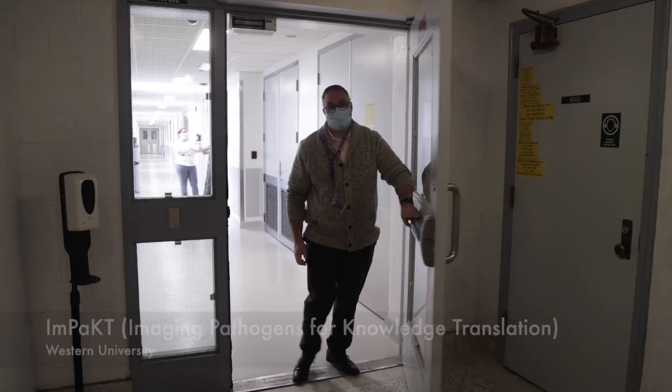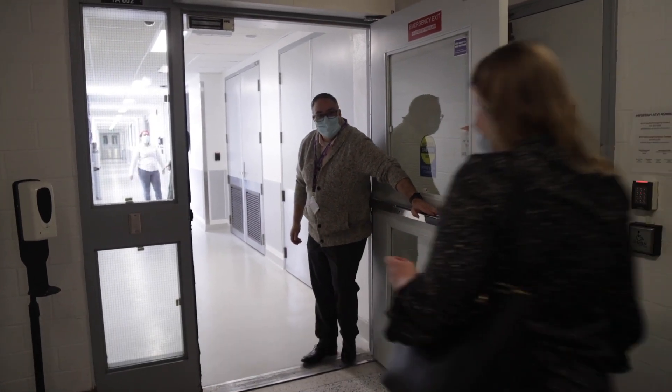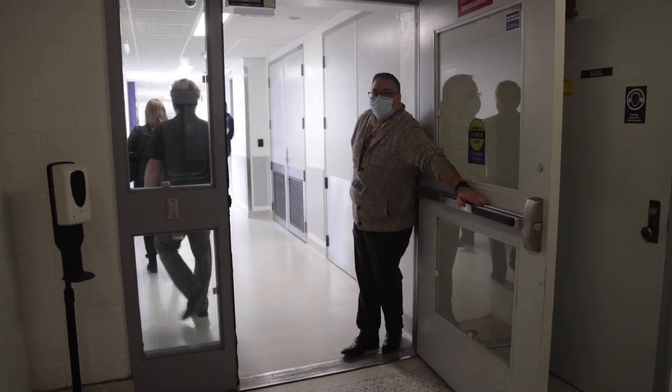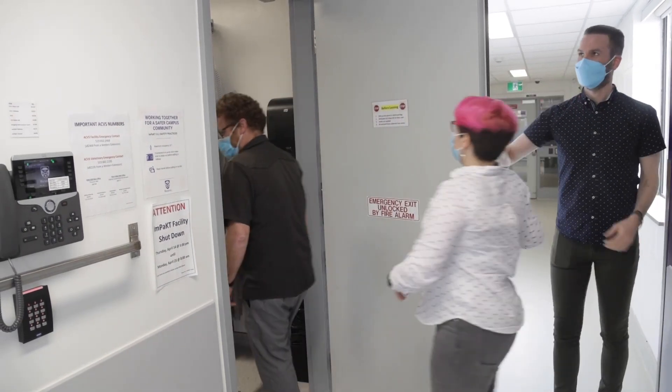We're here at Western's Level 3 Containment Lab. This is a really important closed-door facility that's been doing all kinds of important COVID research during the pandemic. The public is not allowed in here. It's a very serious and important place, but they're doing a routine shutdown for a cleanup this week, so we got to see inside.